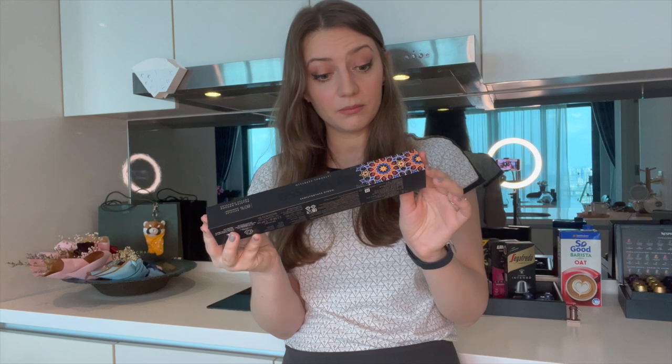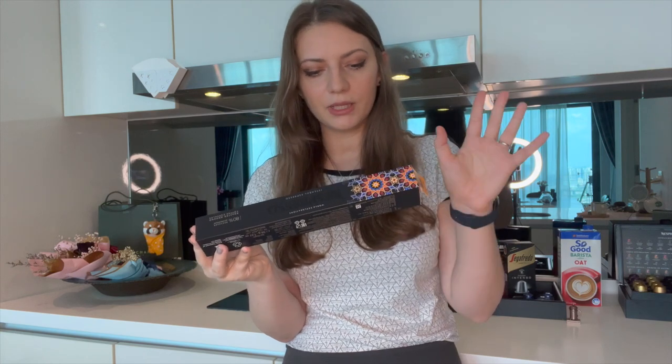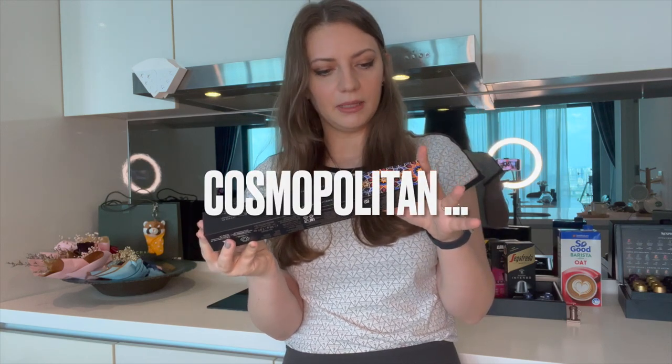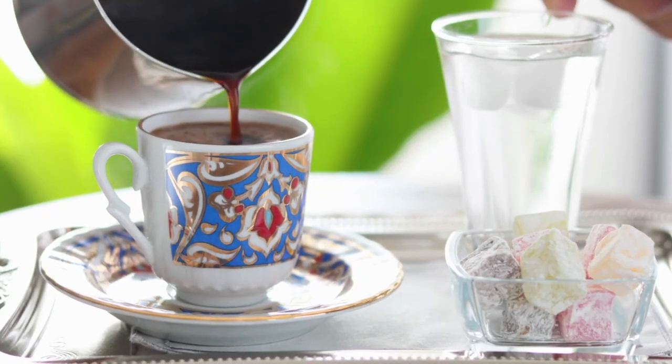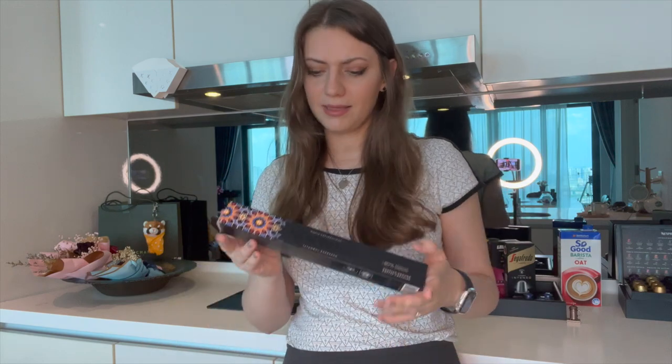It's a blend as cosmopolitan as the city itself. Enjoy it like a local, accompanied with a glass of water and a piece of Turkish delight. We're not going to do that — we're not locals — but I'm excited to taste the blend of Ethiopian beans and Indian Robusta.